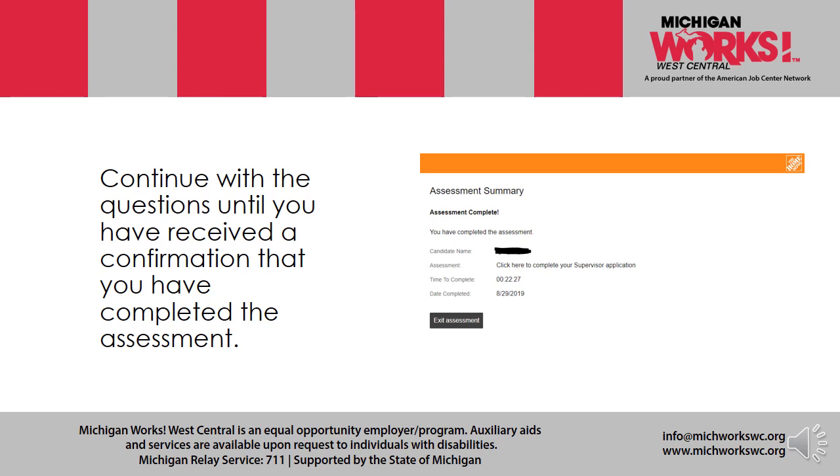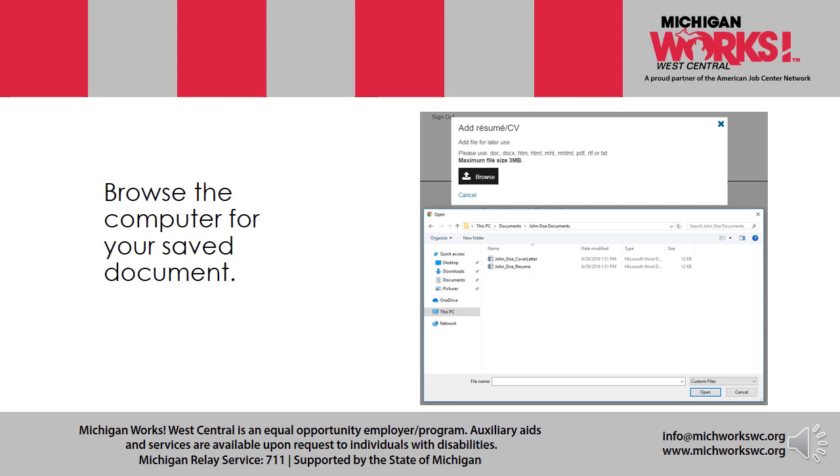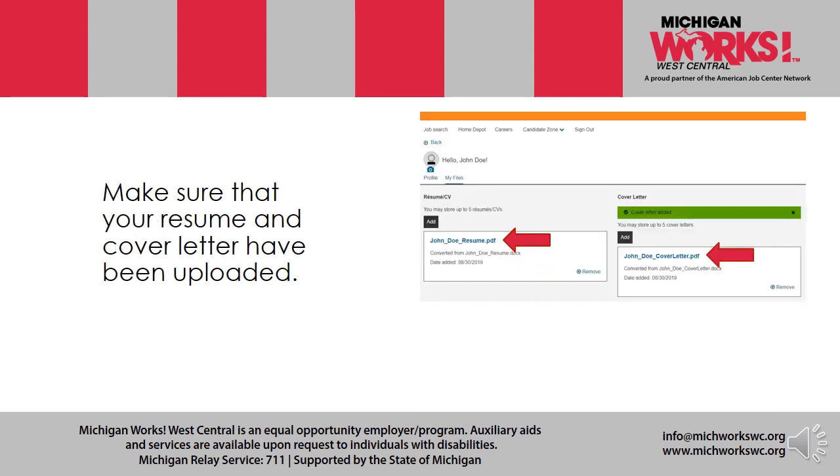Continue with the questions until you receive a confirmation that you have completed the assessment. If you haven't already, upload your resume and cover letter — it's very important to always include a cover letter with your resume. A resume is essentially a piece of paper about you. It doesn't have to be a thesis, nor does the cover letter. Short, sweet, to the point. Browse your computer for your saved documents, and make sure that your resume and cover letter have been uploaded.